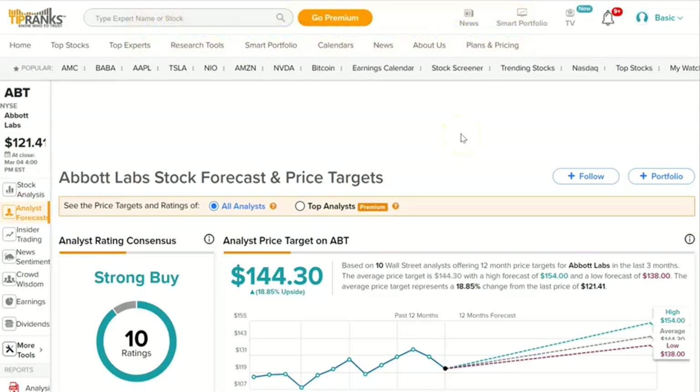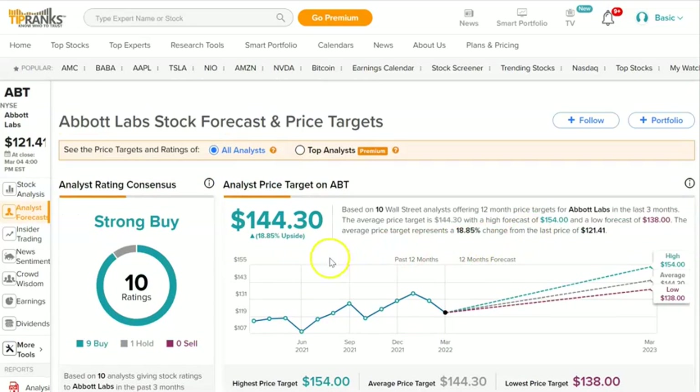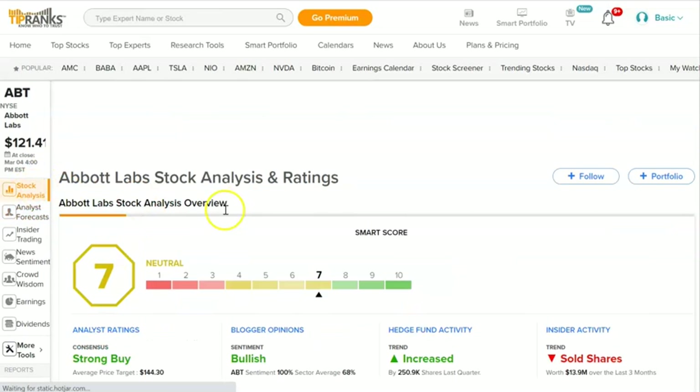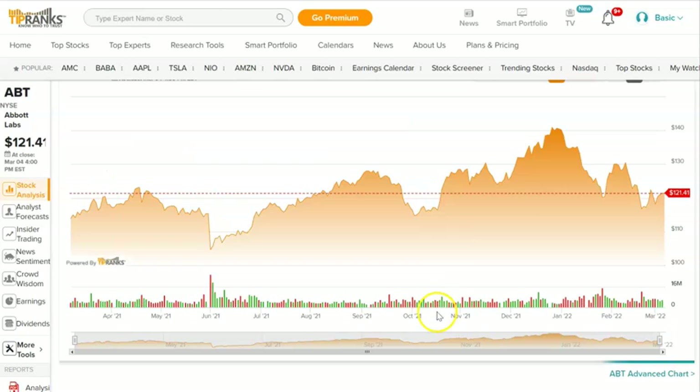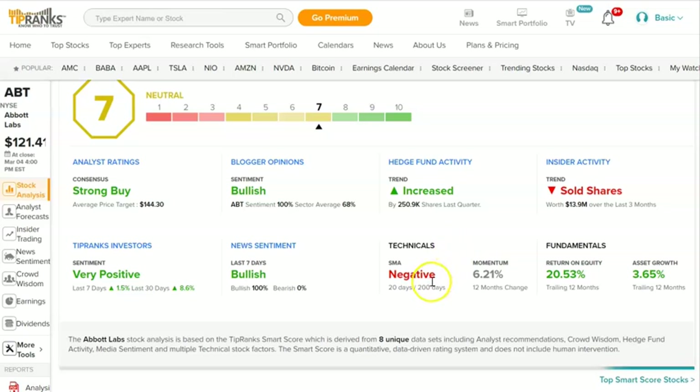Going on to TipRanks — another free tool, and their paid version is quite robust with lots of portfolio-following features. I use it for the analyst rating, which you can also get from Finviz. I'm going to pick stocks out of those six that have a buy rating and a score of seven or better for the ranking. Their technicals are based on the 20-day and the 200-day moving average.